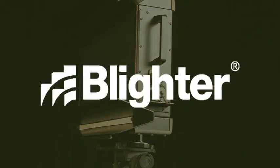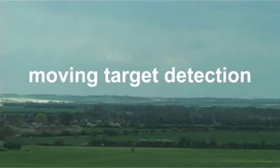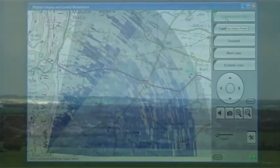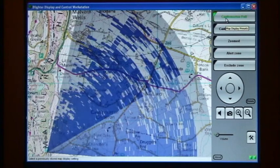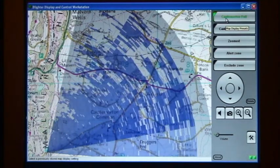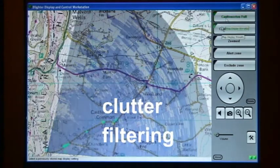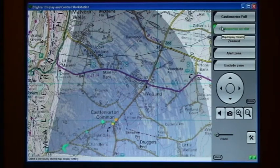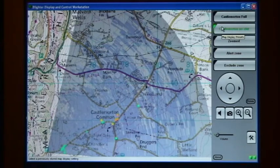Using Doppler radar, Blighter is able to ignore the returns from static objects such as ground terrain, foliage, buildings etc., which together are known as ground clutter. A typical terrain would otherwise return a radar image which was of no use to surveillance applications, as shown in this display. But by introducing clutter filtering, the static objects are suppressed, leaving a clear display of all moving targets. False alarms due to adverse weather conditions and animals are minimised by adjustable sensitivity thresholds and Doppler filtering.